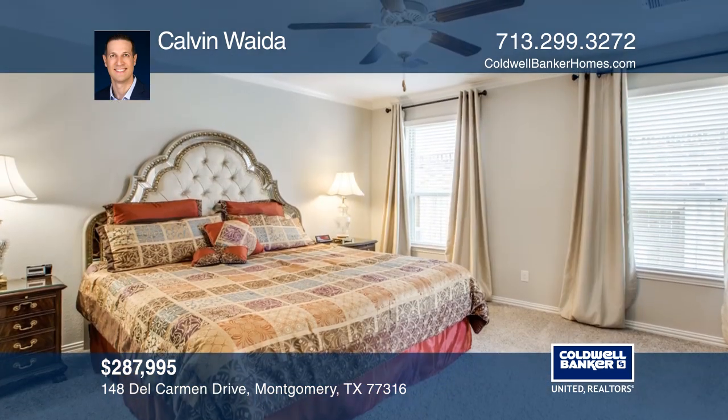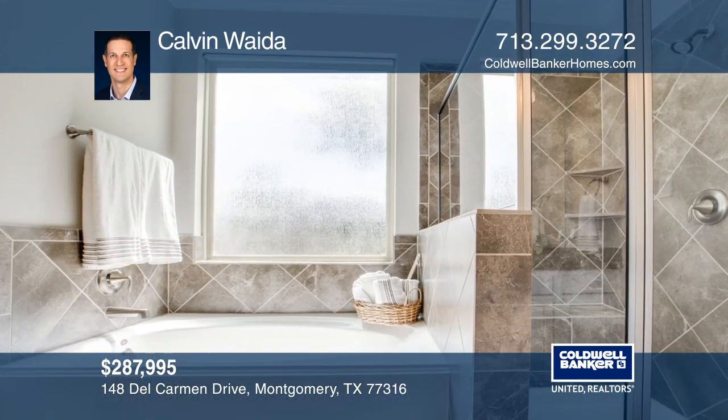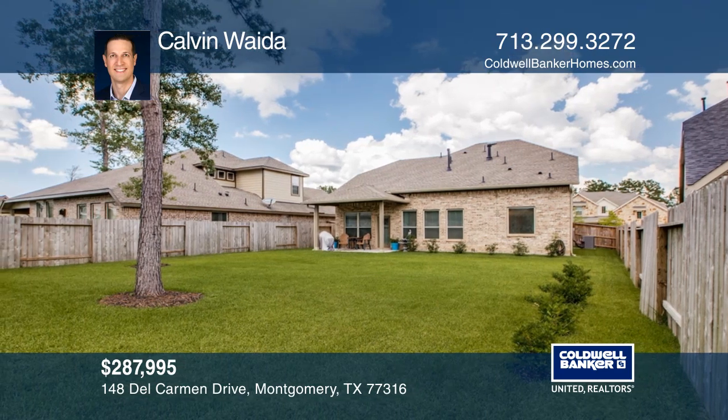This home offers four generous bedrooms, two and a half baths, and a spacious game room. Enjoy the large backyard from the patio or the many wonderful community amenities.